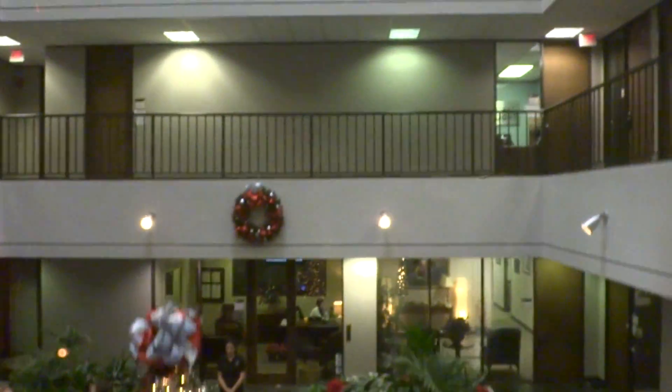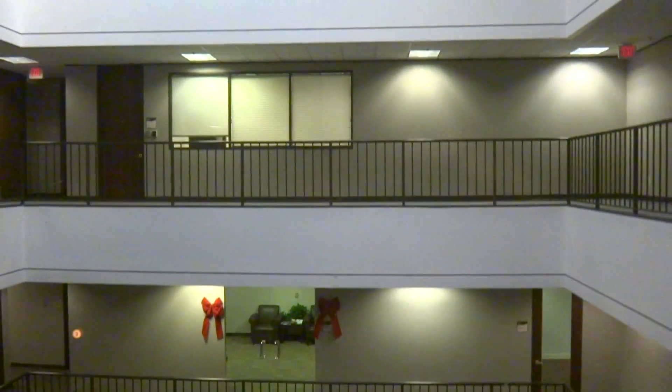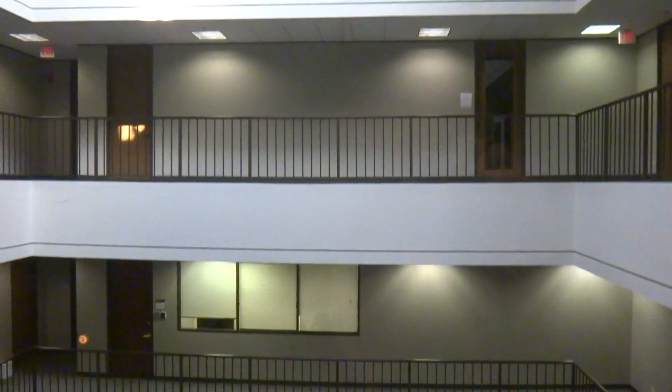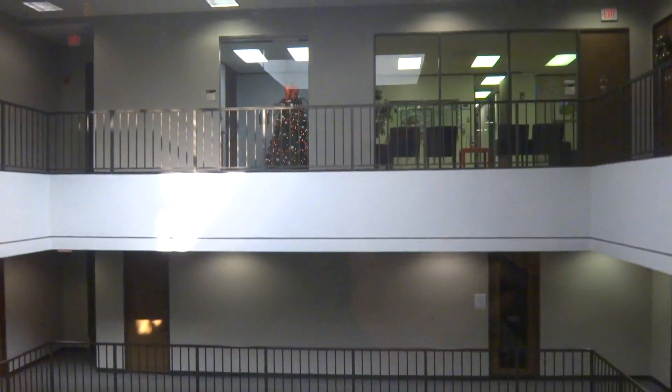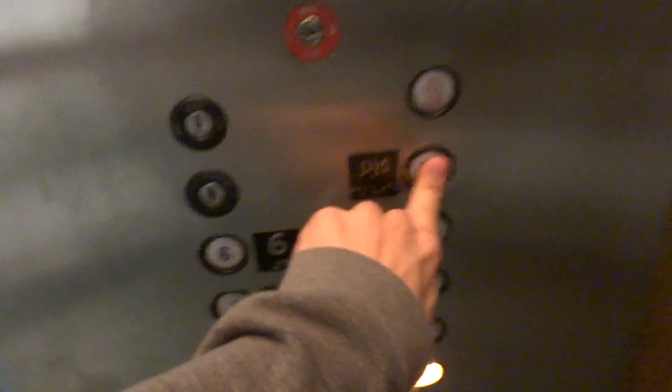Going up? You going up? Six. Look out the window. Set it back down to one. Love that bell. Listen to the generator. It's a nice elevator.